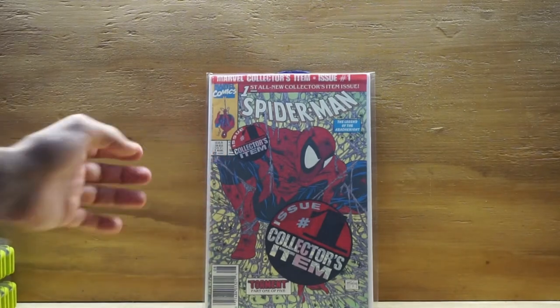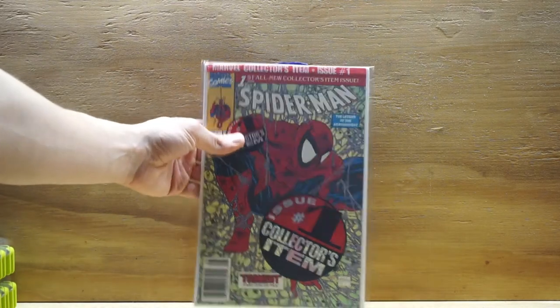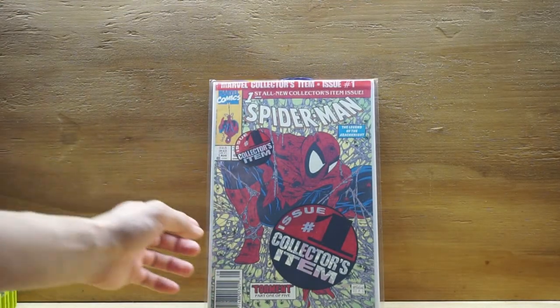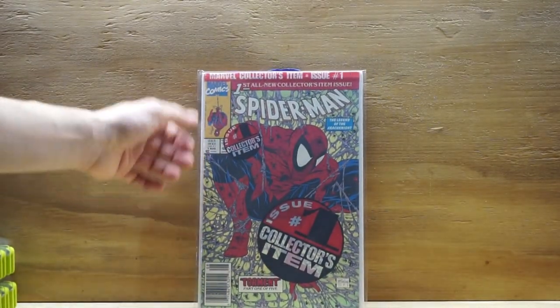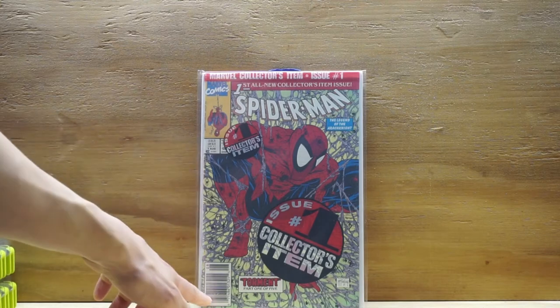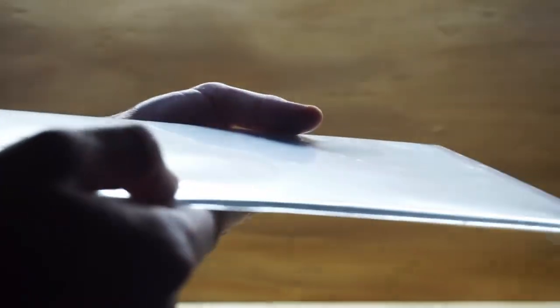The next book — this is actually my first time getting this book — it's Spider-Man number one, the Todd McFarlane Spider-Man. As you can see, it's a newsstand copy; this book came out in 1990. The newsstand is the one you want to look for — it's a lower print run. It's in pretty good condition. I know they have the silver, gold, and platinum editions, but this is actually pretty cool. It's printed in Canada, so it's a Canada variant, and it's poly-bagged — pretty neat.